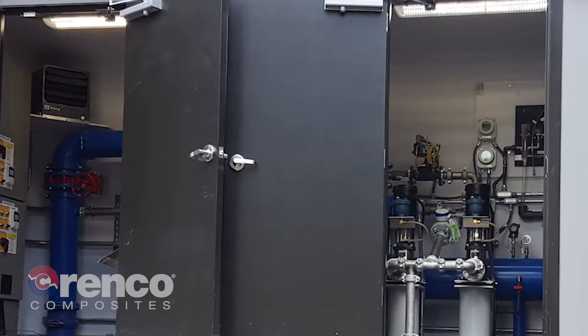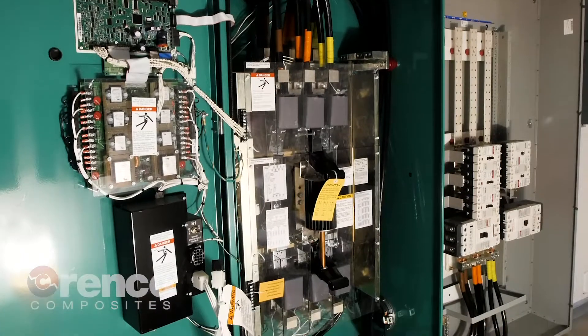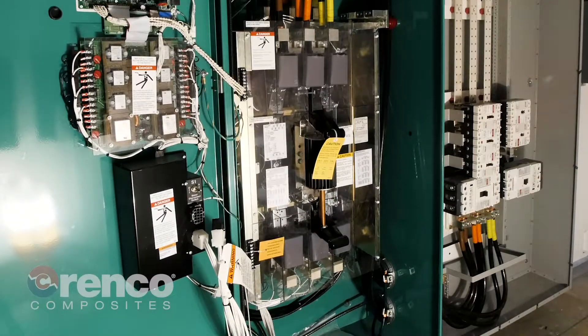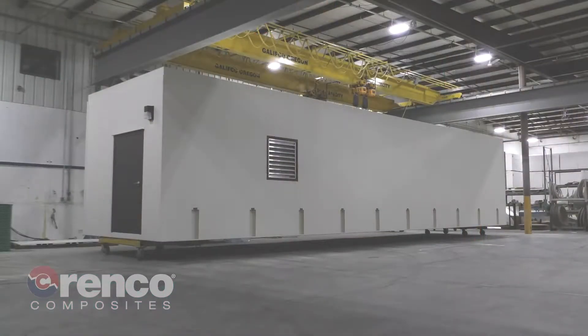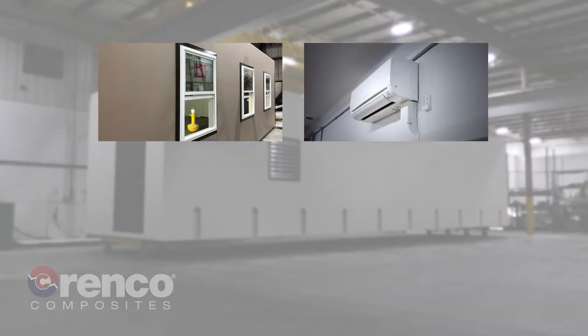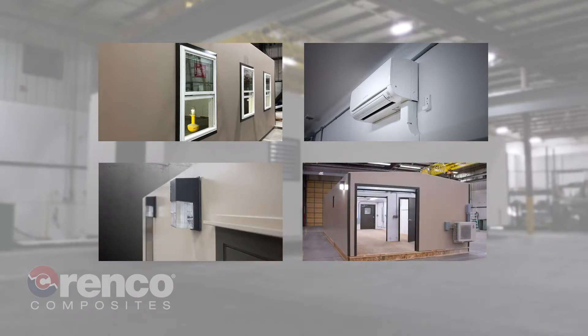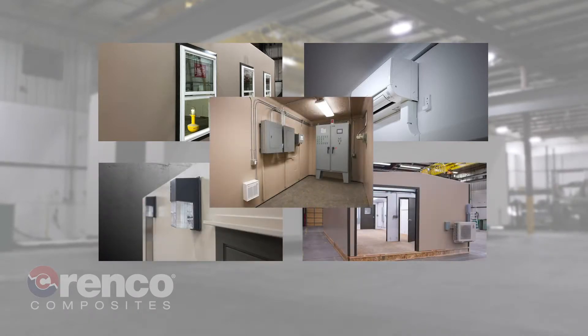We have electrical engineers and electricians on staff who can provide detailed electrical design drawings and turnkey electrical equipment installation. Options include a variety of door and window types, multiple HVAC configurations, interior and exterior lighting, interior walls, and containment and non-skid floors.